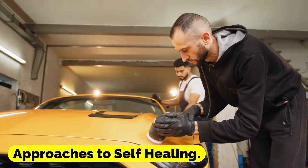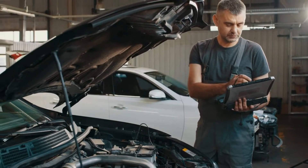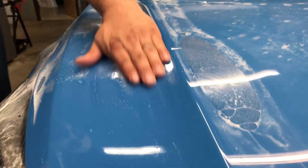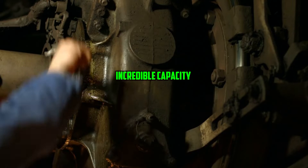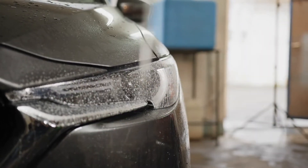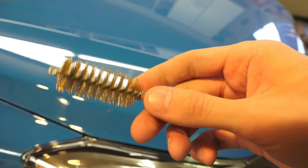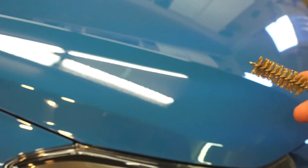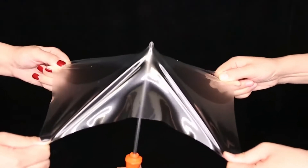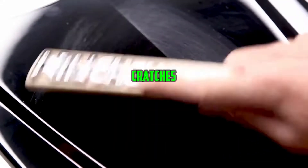Approaches to self-healing: The incorporation of materials that are capable of self-healing is one of the most important approaches. These materials have an incredible capacity to spontaneously repair themselves in the event that they are damaged. Certain self-healing materials, for instance, have the ability to fill up scratches with a substance that is functionally equivalent to the material itself. The process of repair can also be initiated through the use of heat or light triggers.